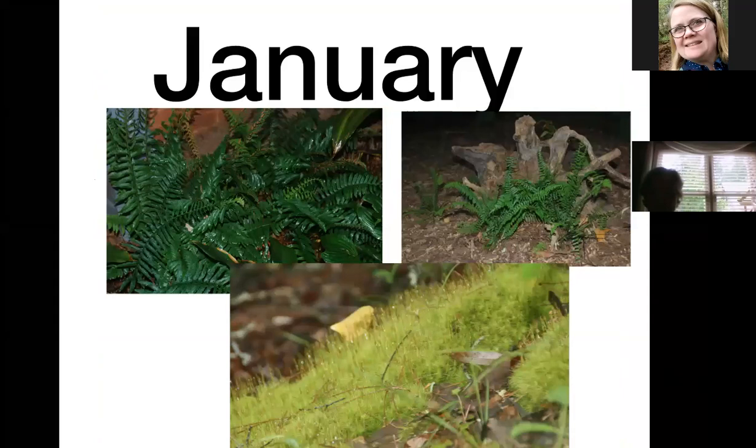In January I don't generally have a native plant blooming, but I do have some things that are green year-round. We have several evergreen ferns in Georgia — on the left is the Christmas fern, on the right is the ebony spleenwort — and I've got a lot of mosses that stay green throughout the year. Many of these prefer a lot of moisture, but I have a very dry yard and don't tend to water much, though they do reasonably well.